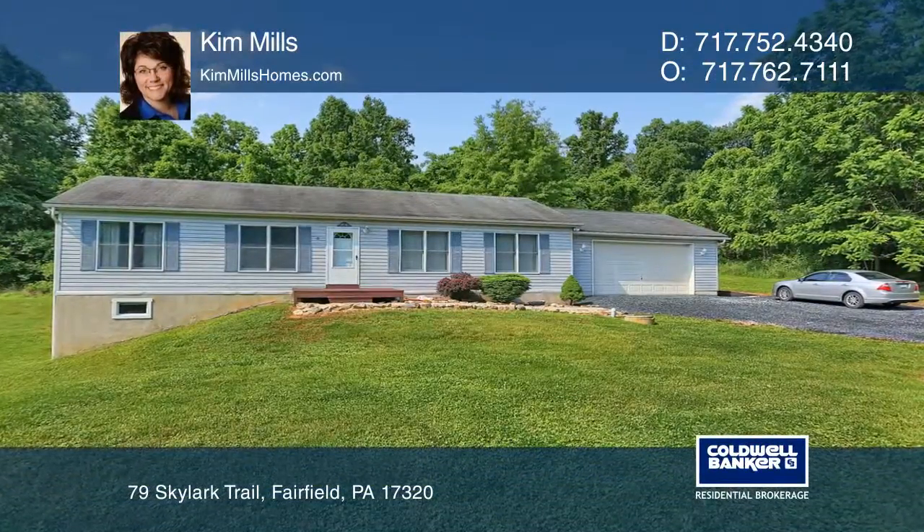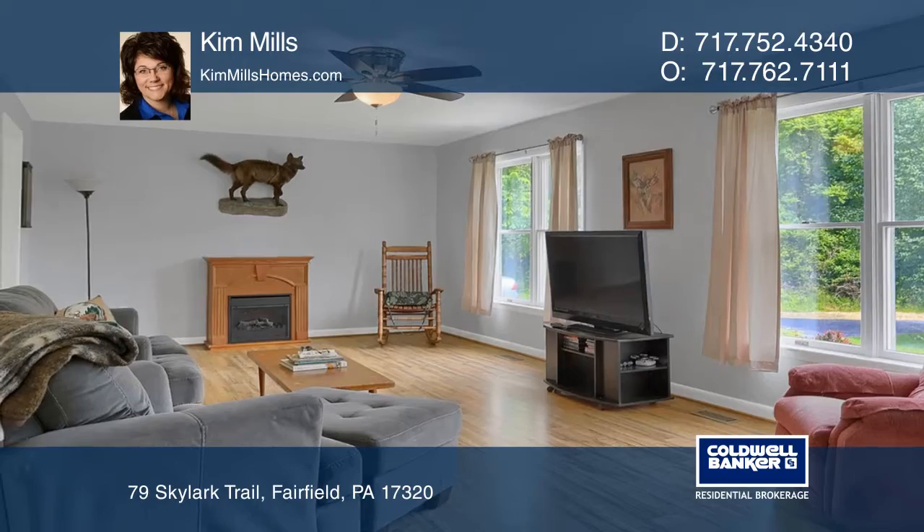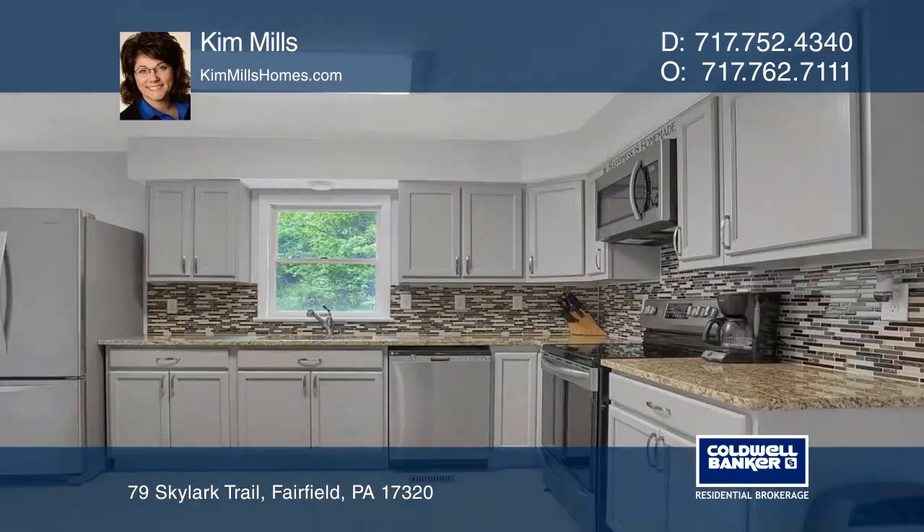This lovely rancher in Carroll Valley offers four bedrooms, two baths, new flooring, fresh paint, and an open, bright living room.